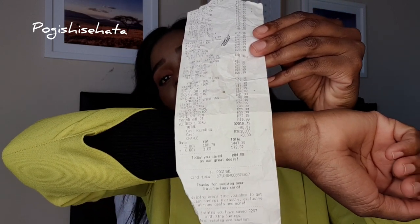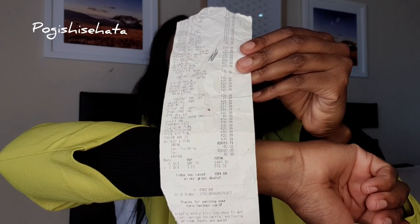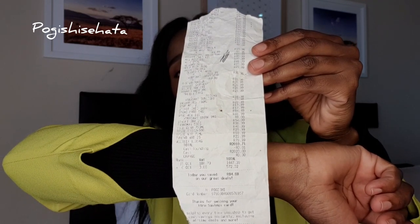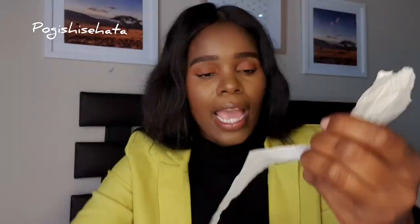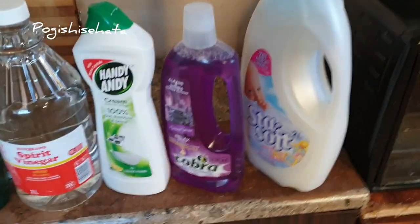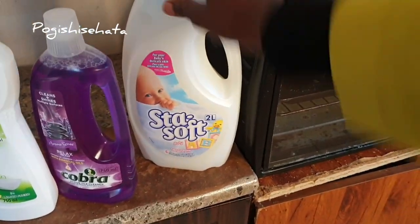My groceries were initially 2027 rand, but then I put it on the Shop Rite rewards card and they reduced it down to 2019 rand. According to this receipt I saved 84 rand and 88 cents. So let's go ahead and continue with this month's products.